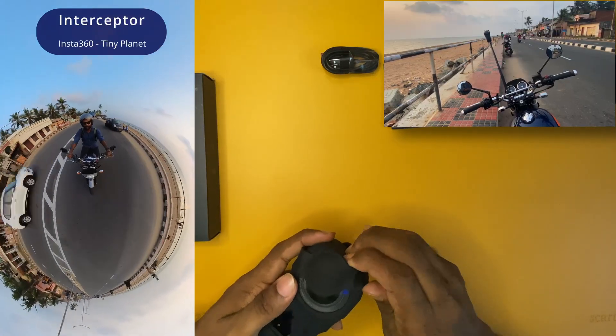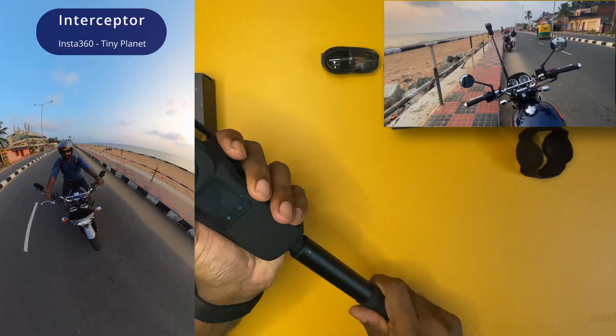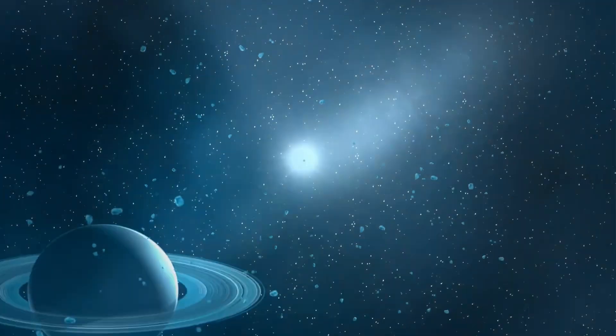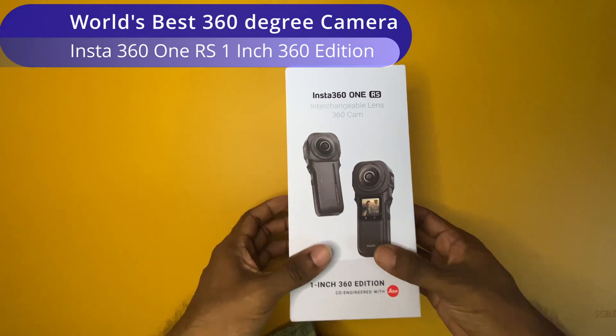Just like you see on this video, when you are outside or when you are riding your bike, if you would like to capture the visuals just like you captured it using a drone or with the help of a third party, then hey friends, welcome to another video. What I have today is the world's best 360 degree camera on my hands.